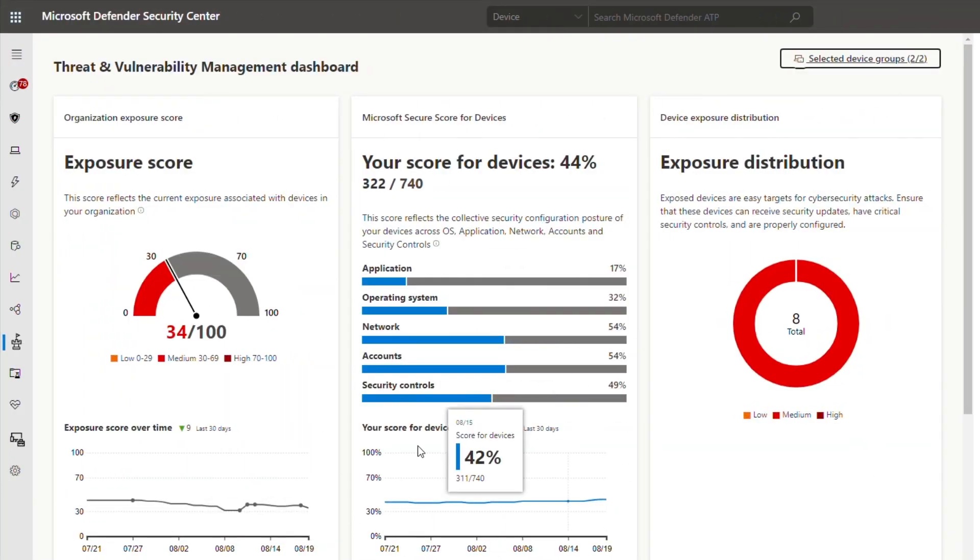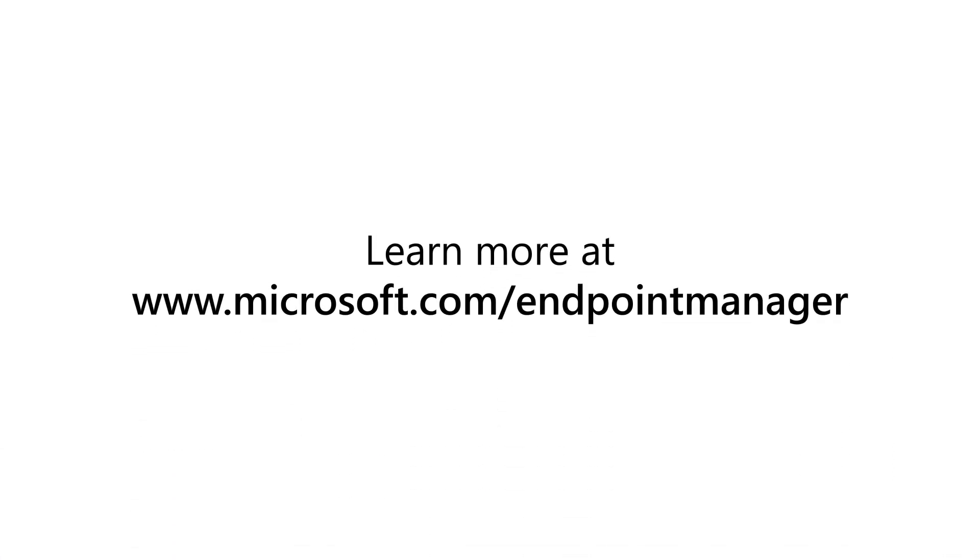Endpoint Manager delivers best-in-class, robust capabilities with a unified security management experience to help protect devices against emerging threats. If you use Microsoft 365, you already own Microsoft Endpoint Manager. Get started today. Go to microsoft.com/EndpointManager.